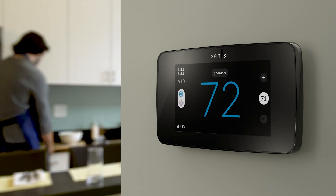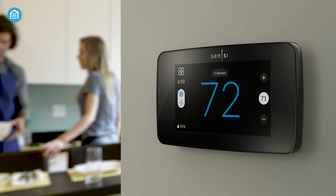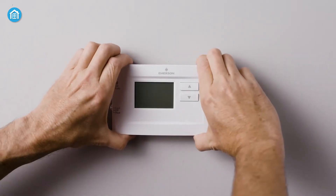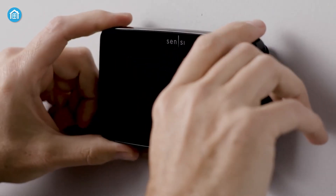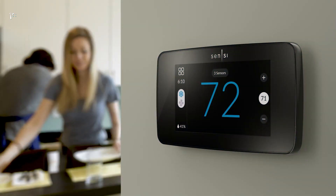The Sensi Touch 2 also offers detailed usage reports and insights to help you track and optimize your energy use. With flexible scheduling and geo-fencing, it can automatically adjust temperatures when you're away. It supports most HVAC systems and requires a C-wire or power extender. While it doesn't include advanced air quality sensors, it provides reliable comfort control and energy savings at an affordable price point.